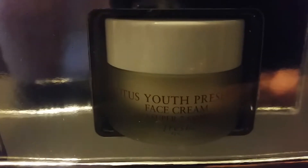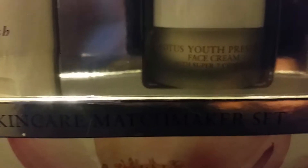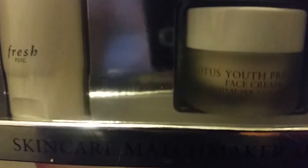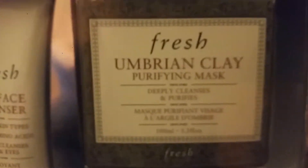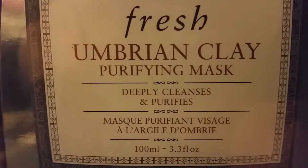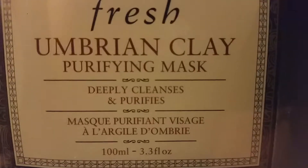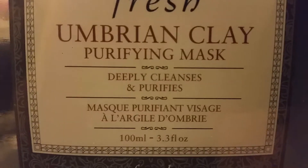You also get this Lotus Youth Preserver Face Cream Super 7 Complex. And you get a choice of a face mask. I decided to go with the Umbrian Clay Purifying Mask, because you can use it as a cleanser, like a scrub, a deep pore scrub, a mask, and a spot treatment. It's a nice little 3-in-1.